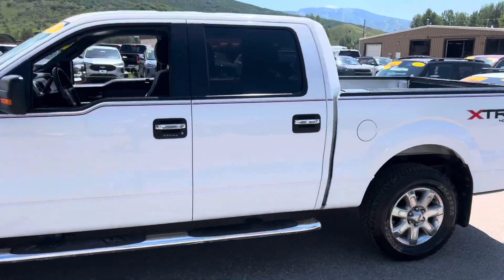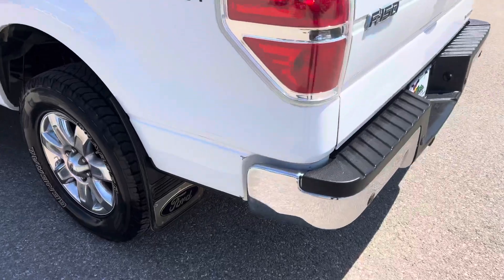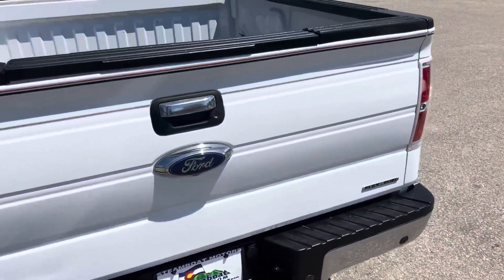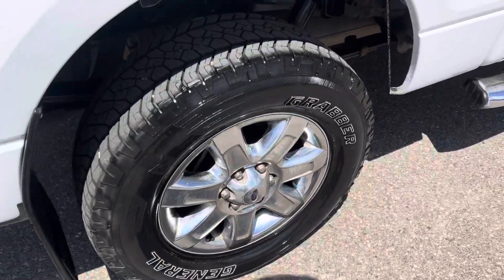It's in great shape. Not saying it's perfect because of course it's not. There are a few scrapes and scratches here and there. I'm just gonna let you know, this truck is not perfect, but for what you're getting and for the price, baby, it is outstanding.